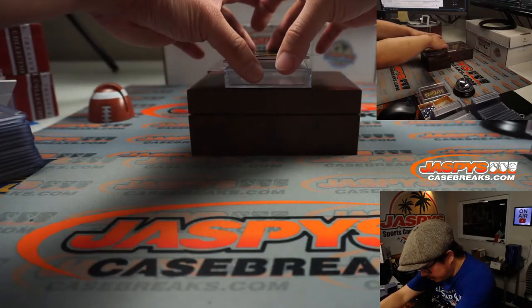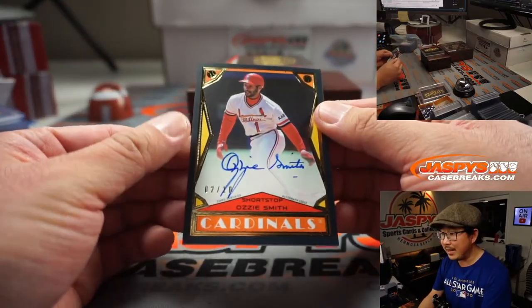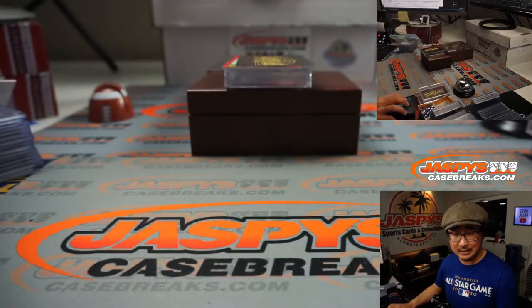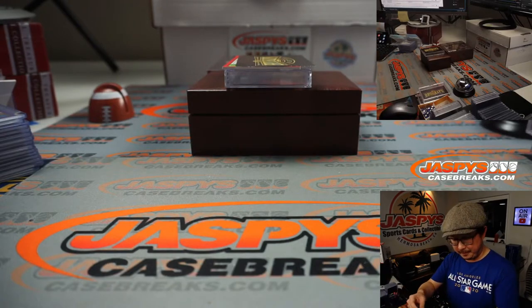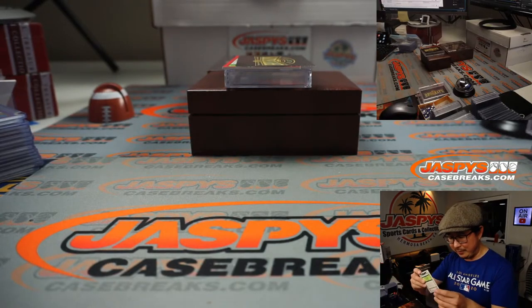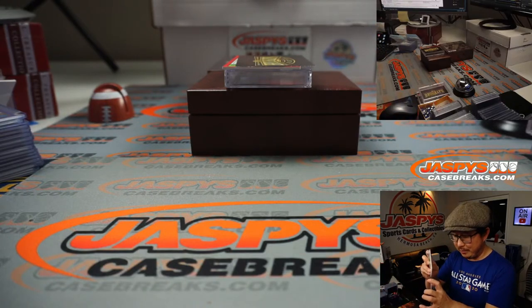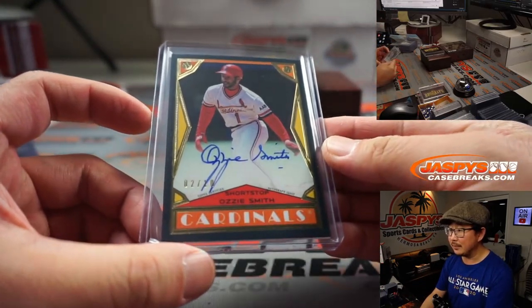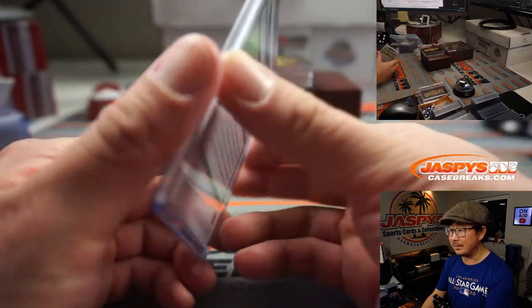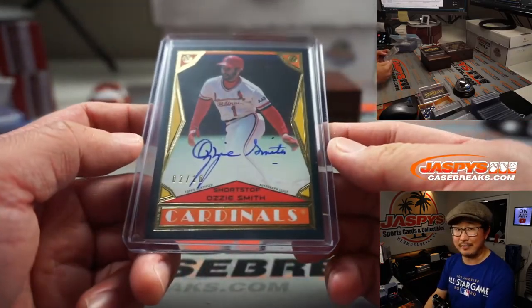A couple more to go. We have Ozzie Smith, 2 out of 10. Wasn't someone trying to trade Ozzie? Steven Kendrick with the Wizard. Maybe he offered Ozzie for someone else — I don't know. But anyway, tried to trade, couldn't trade mojo. The Wizard — Ozzie Smith for Steven Kendrick, who won that spot. The Wizard has a nice auto. He's got excellent penmanship.